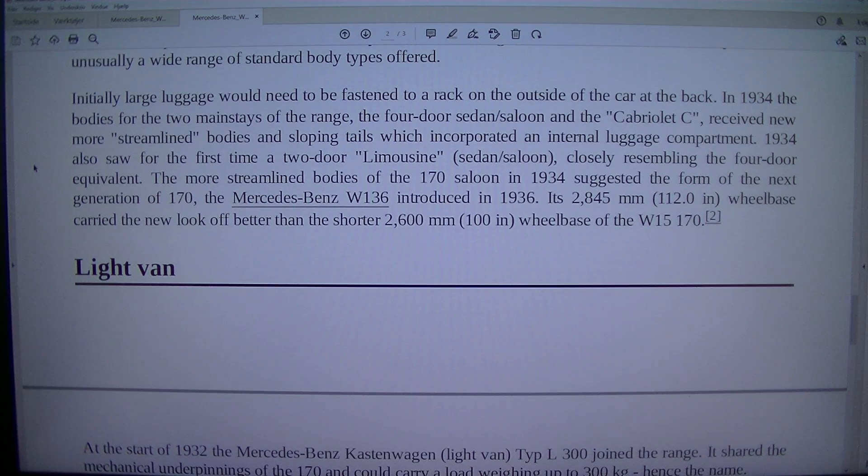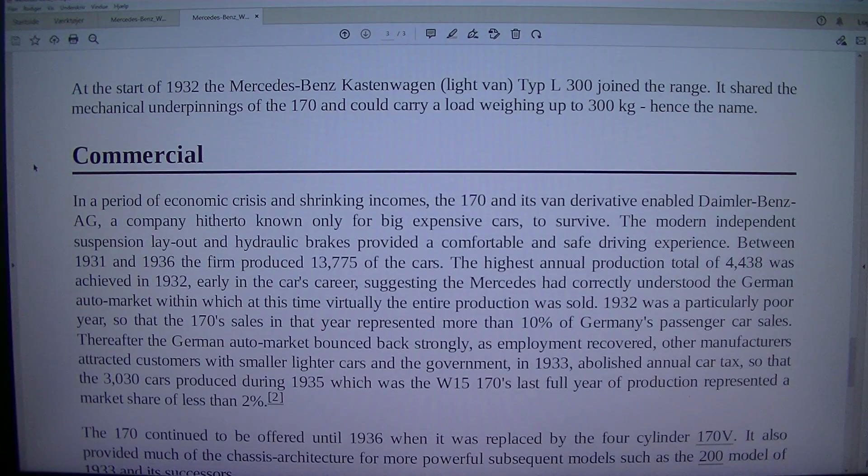Light van: At the start of 1932 the Mercedes-Benz Kastenwagen light van Typ L300 joined the range. It shared the mechanical underpinnings of the 170 and could carry a load weighing up to 300 kg, hence the name. Commercial: In a period of economic crisis and shrinking incomes, the 170 and its van derivative enabled Daimler-Benz AG — a company hitherto known only for big expensive cars — to survive.